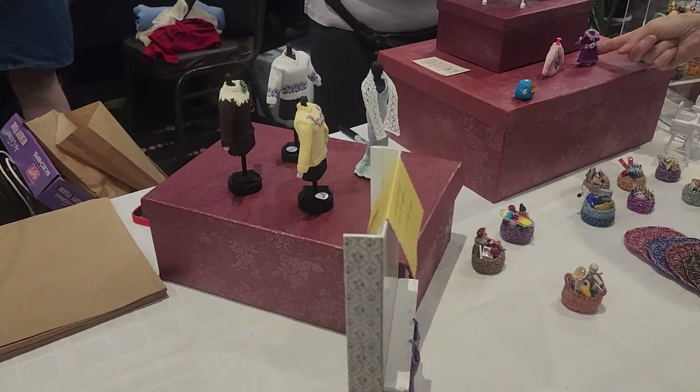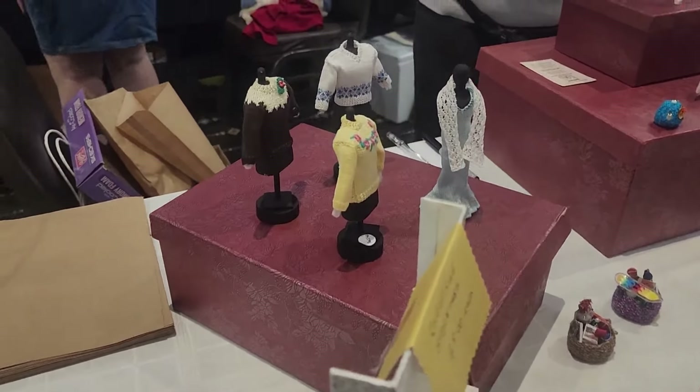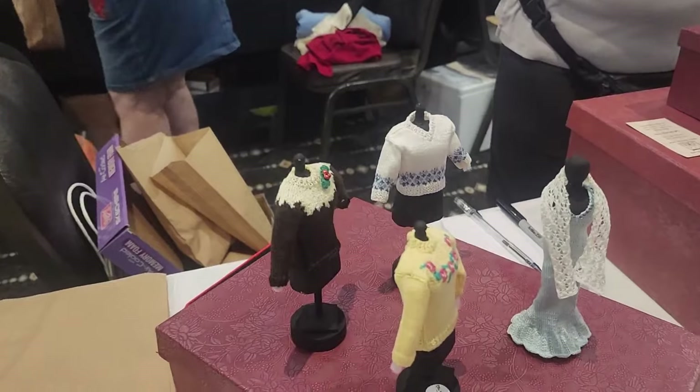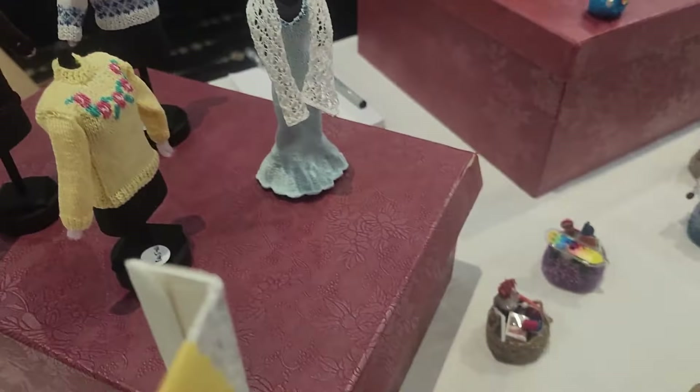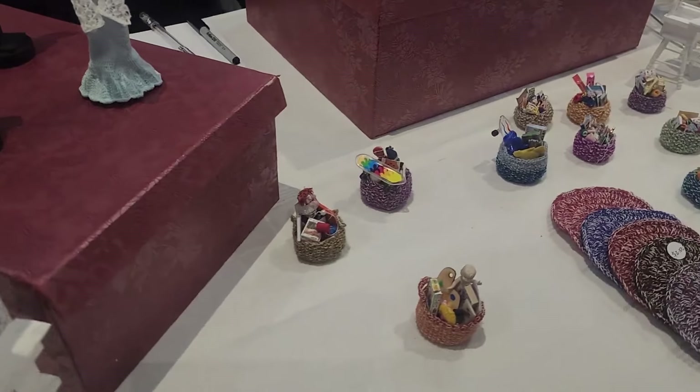Jean is from Scotland originally. She's lived in Australia and New Zealand, and she lives in Australia now. She does beautiful knitwear — and it was so beautifully done. People have just about cleaned out her stores.